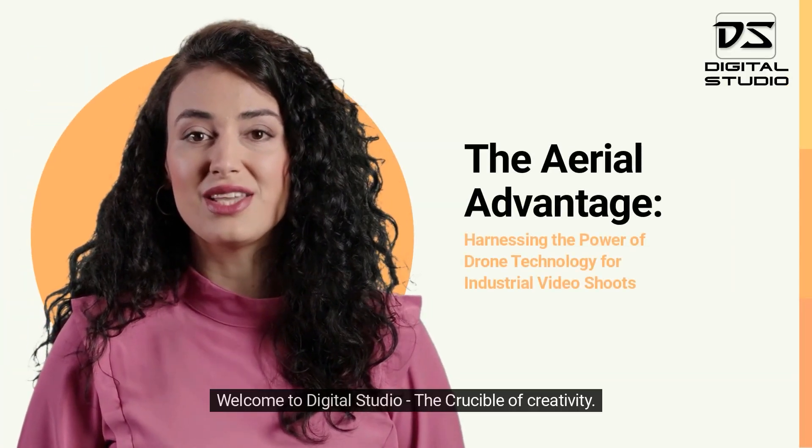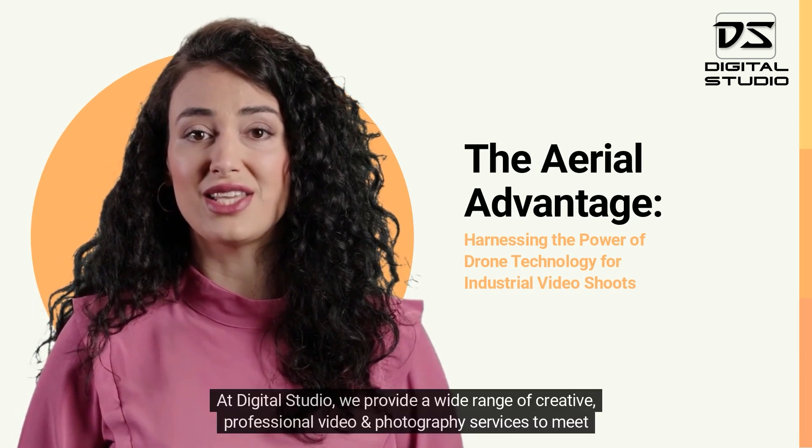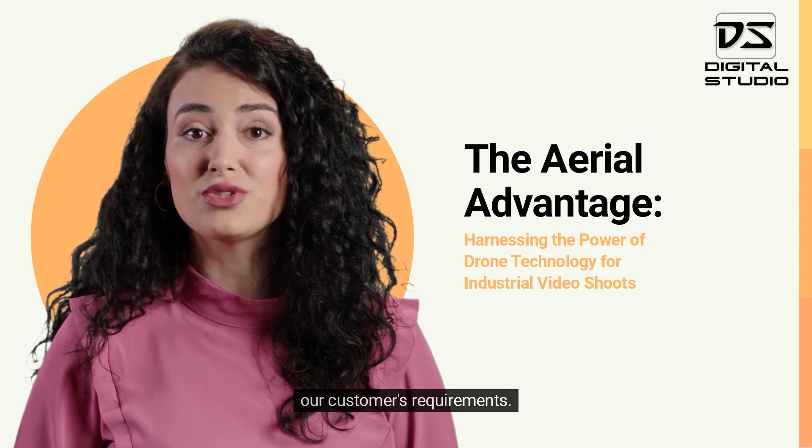Welcome to Digital Studio, the crucible of creativity. At Digital Studio, we provide a wide range of creative, professional video and photography services to meet our customers' requirements.